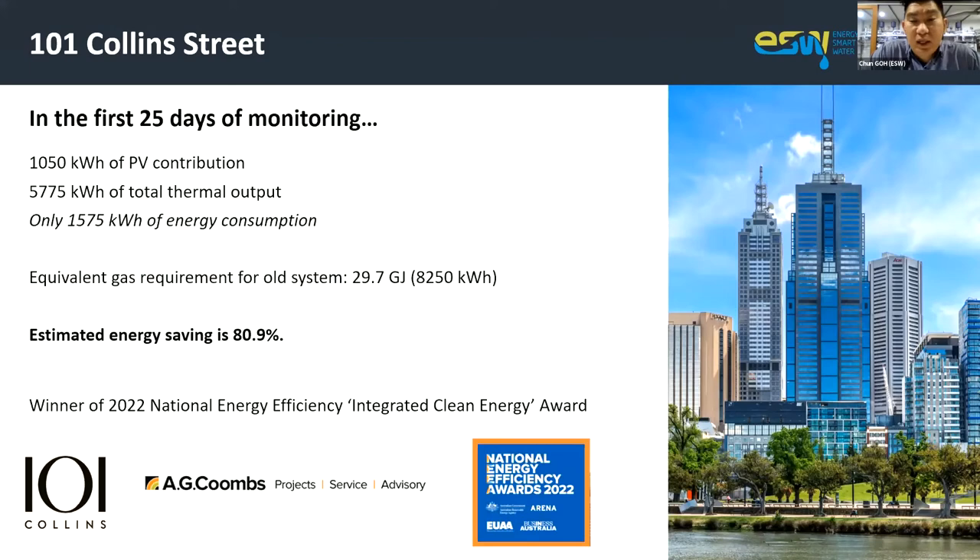The original system was using about 356 gigajoules of gas per annum just for that 23-level stage of the building — the total building has three stages across 53 levels, with our system sitting on the rooftop. Based on current gas prices, we've saved the client about 50 to 60 percent in cost, with an energy saving of 81 percent.